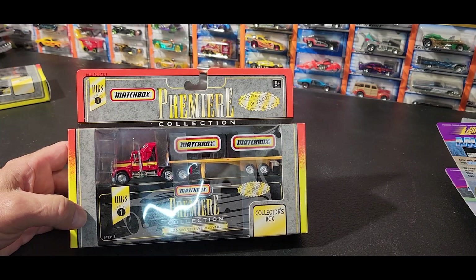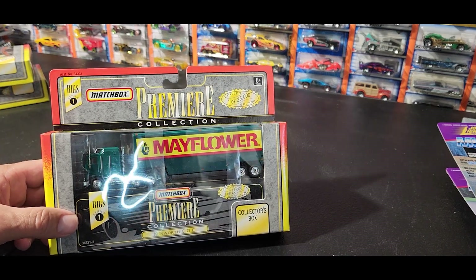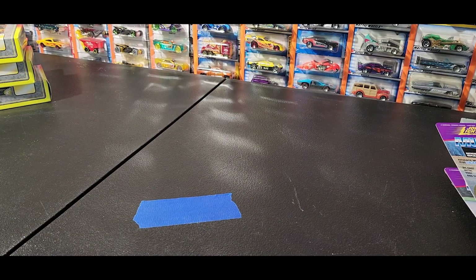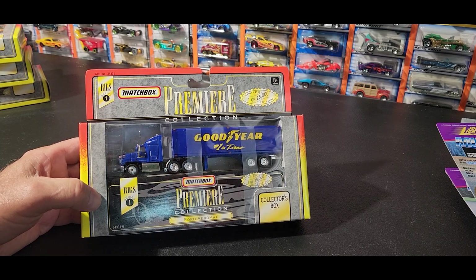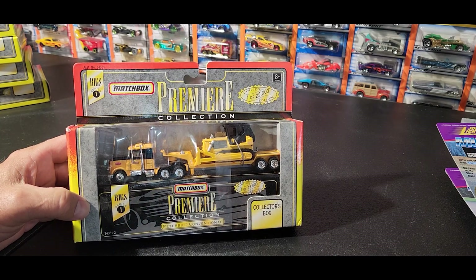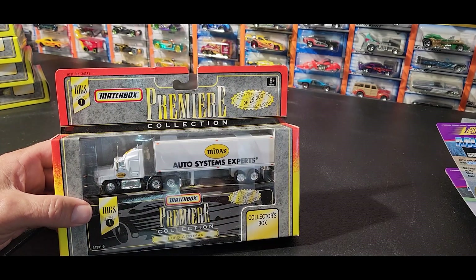There's a Kenworth Aerodyne with a flatbed hauler on it. Kenworth COE cabover edition - I'm guessing that's what it means - Mayflower. I like that truck a lot. Ford Aeromax Goodyear. Peterbilt conventional hauling a Caterpillar on the back - flatbed heavy hauler. Another Ford Aeromax and a Midas truck.